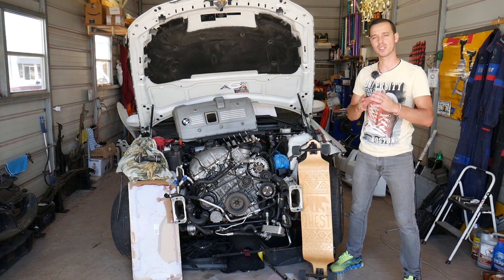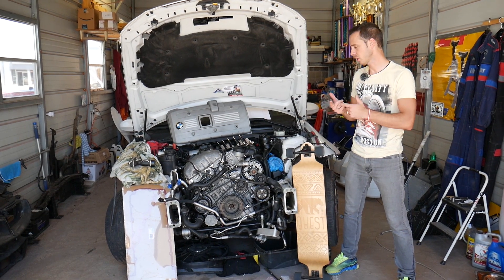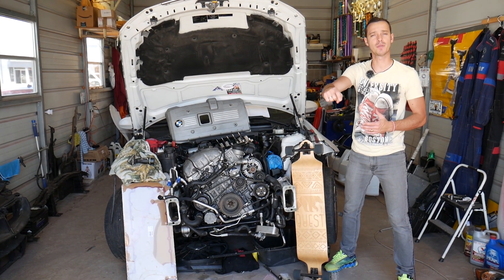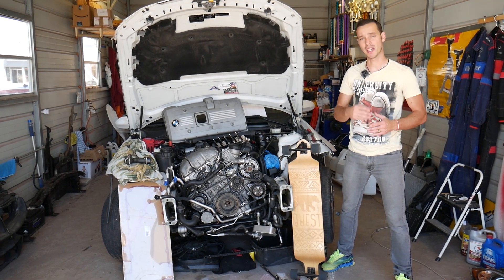We'll share two symptoms that can destroy your engine, so make sure you stay until the end. If you need to buy any parts or fuel injectors for your BMW 1 Series, check out the link in the description below — that's where we get all our tools and parts from.